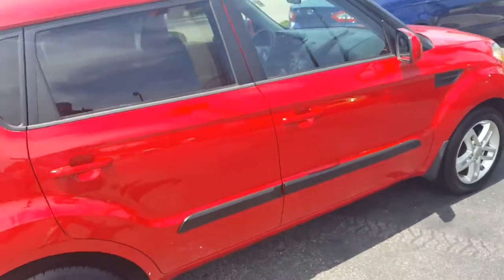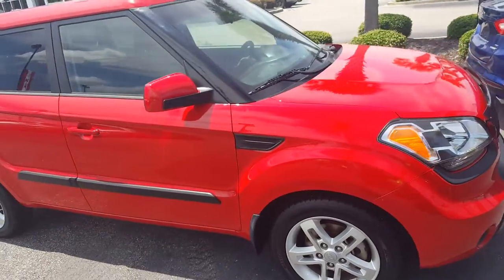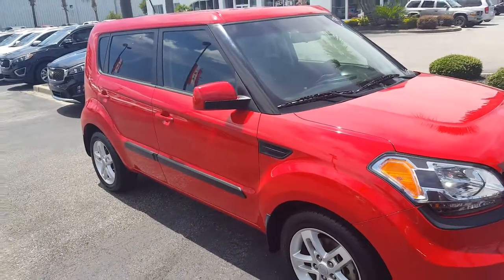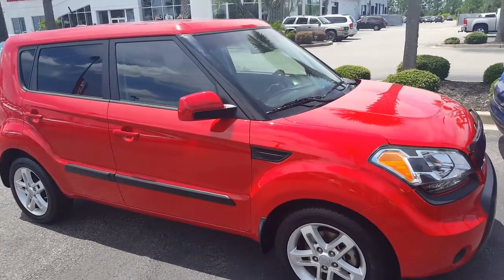It's got a clean Carfax, power windows, power locks, Sirius satellite radio. I'd love to tell you more about it — you can call me anytime at 843-798-1101.